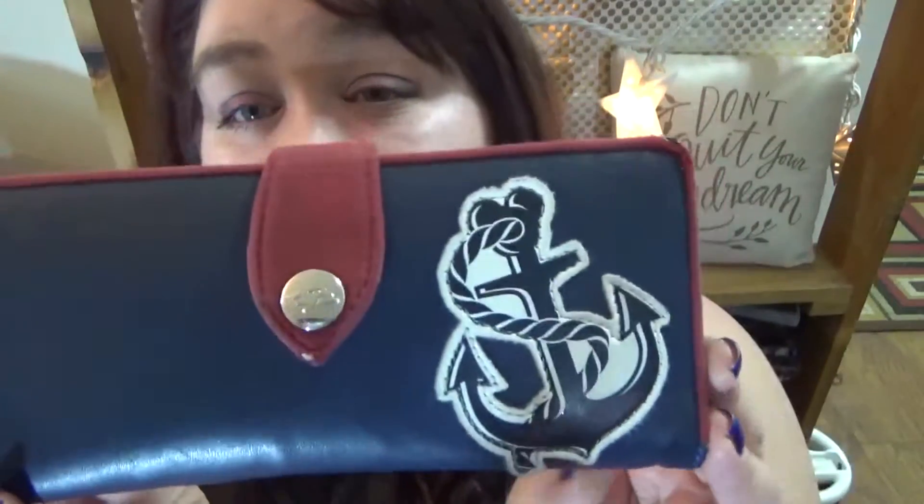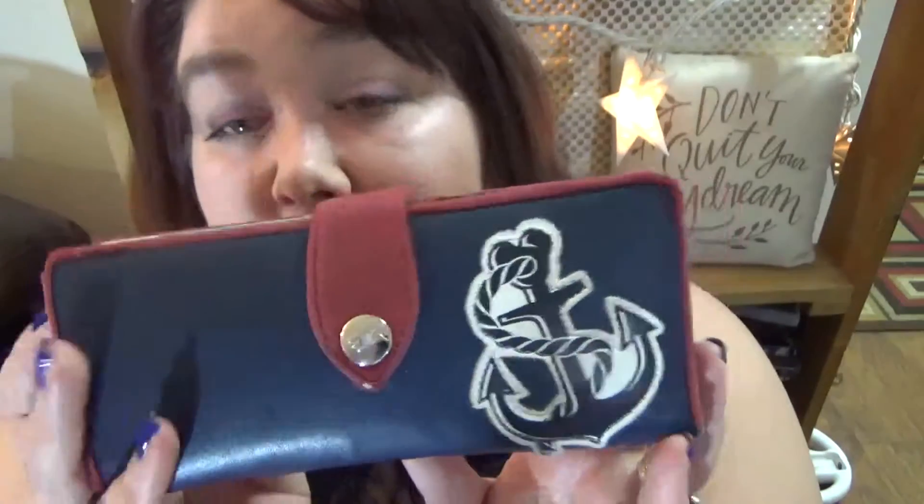The first thing in here is my wallet, and it is actually a Disney wallet. I got this in October 2014 when we were on a Disney cruise. I love this wallet — it's so soft and so nice. It just opens up and there's a bunch of compartments, and then there's a change part in the bag.